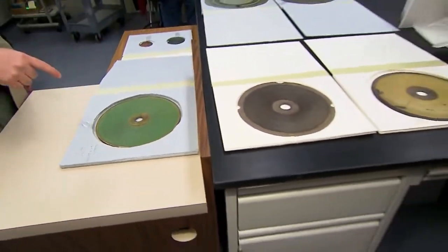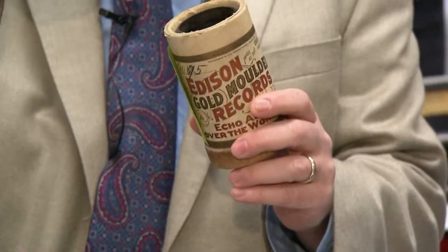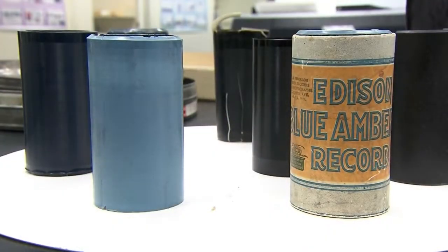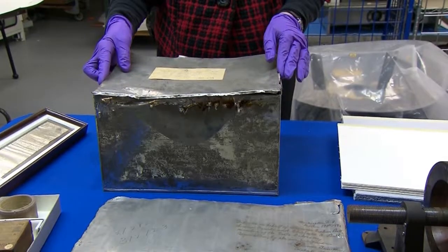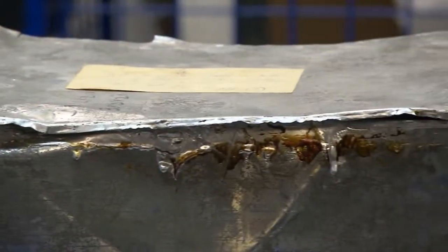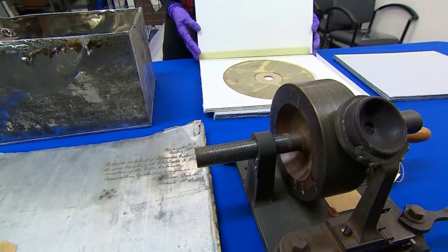After Thomas Edison invented the phonograph in 1877, there was a rush of competition among scientists to make sound recording commercially viable. Edison and the Bells had settled on the cylinder as the format. Alexander Graham Bell, inventor of the telephone, was part of the competition. He sent several sealed tin boxes to the Smithsonian Institution with early prototypes of recordings to protect himself in case of a future patent challenge.